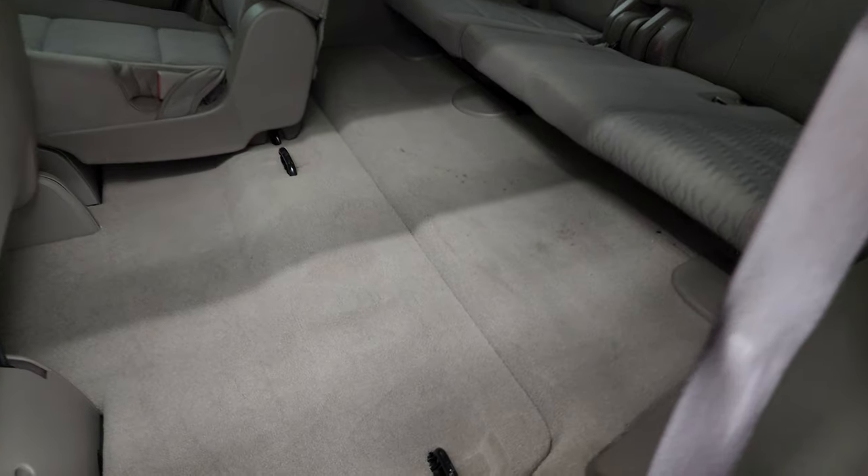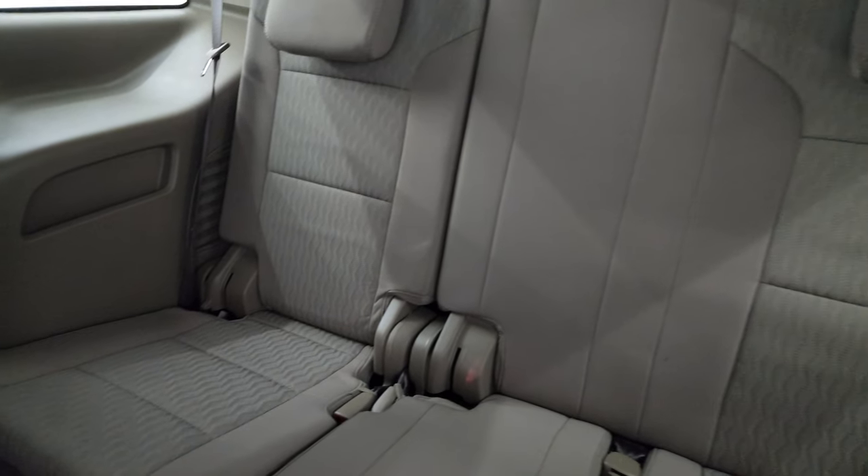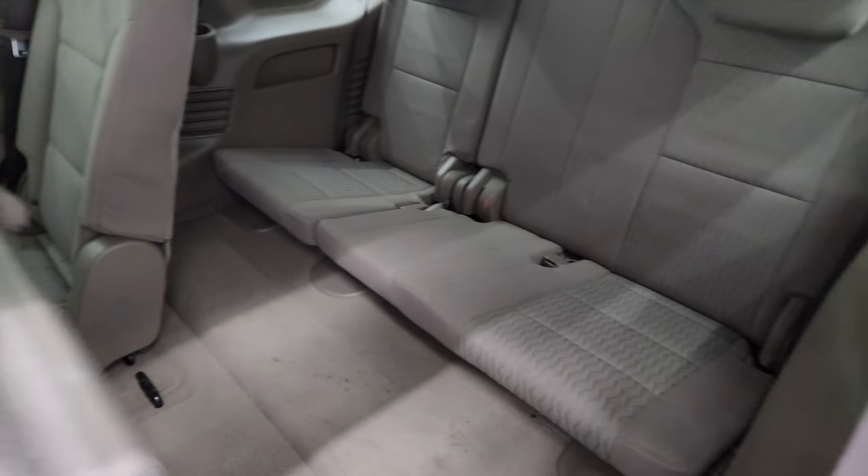These seats fold down and back up easily. Back carpeting is in nice shape and the third-row seats are in fantastic condition — no rips or tears back there. Smells very clean inside this vehicle as well.